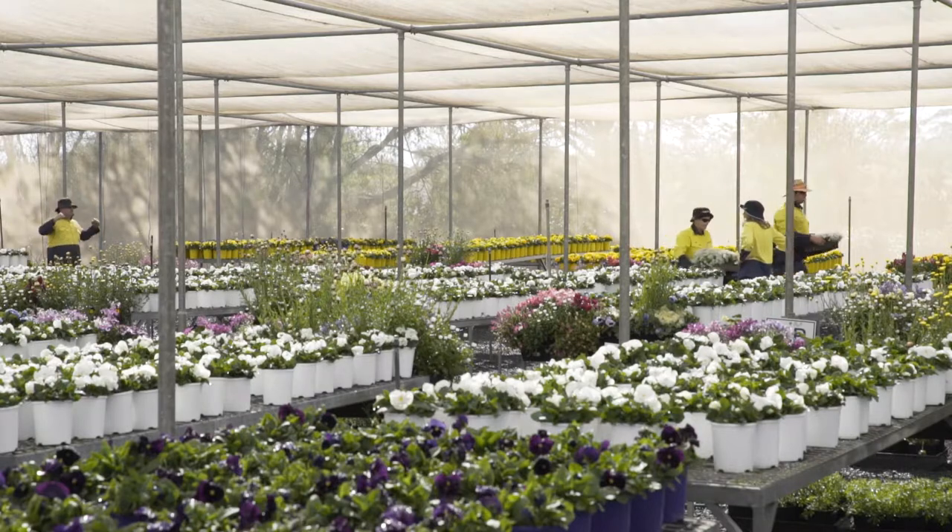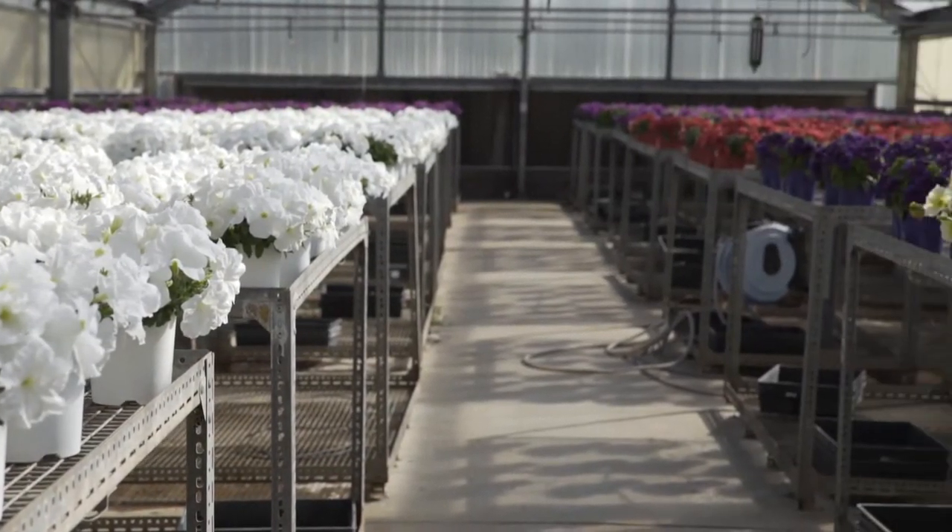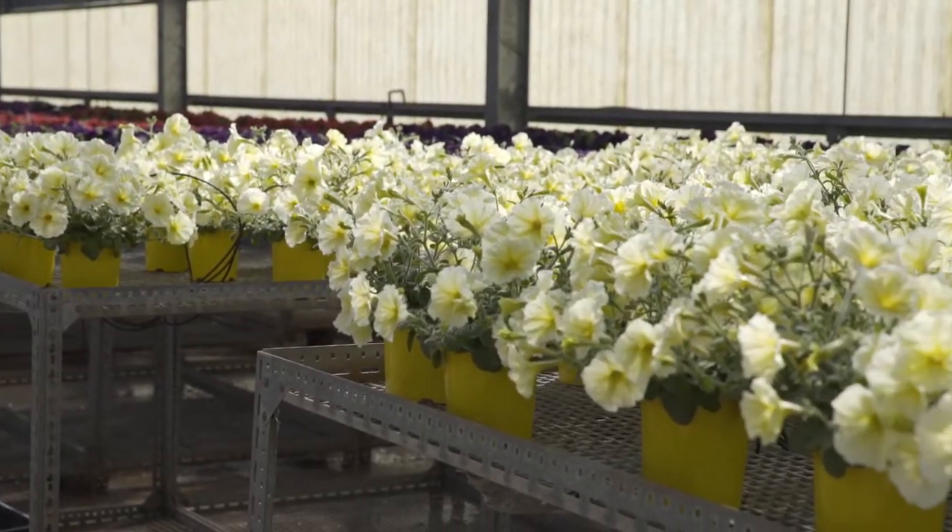In total we've got about 18,000 pots. Some go off to the floats for carnival, the parade, for our internal displays, and then we also supply flower food and wine.